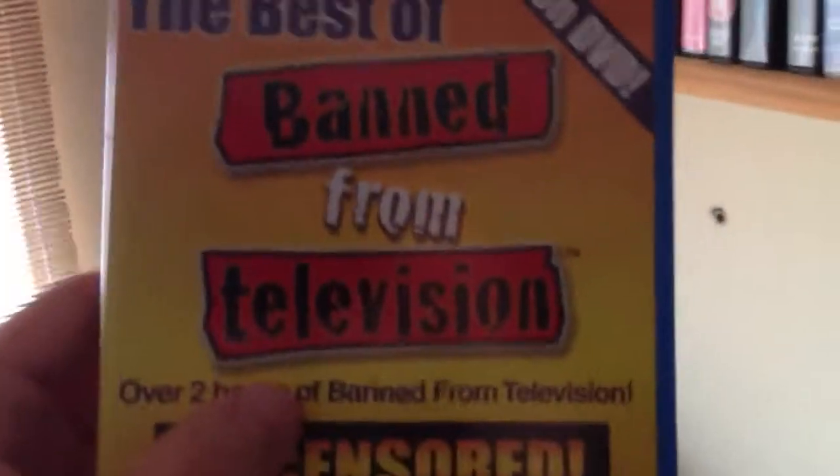Band from Television - all the best of Band from Television, all sorts of nasty stuff caught on video - suicides and all that sort of thing. Quite entertaining. The Blob - the remake of The Blob. Picked this up when I was in America one time. Blood Feast 2: All You Can Eat - it's alright, not too bad, good cover, Shriek Show.